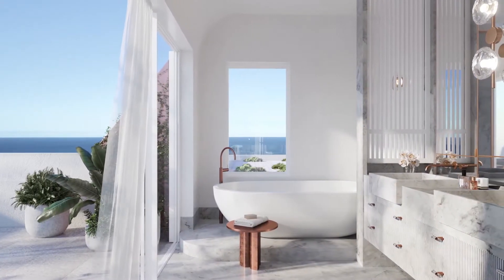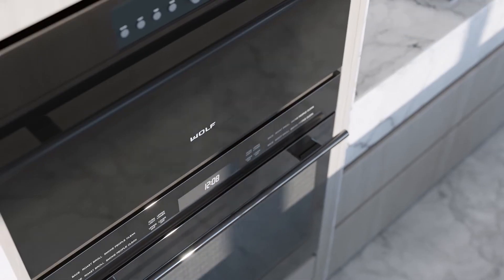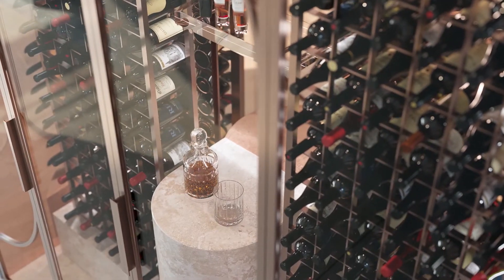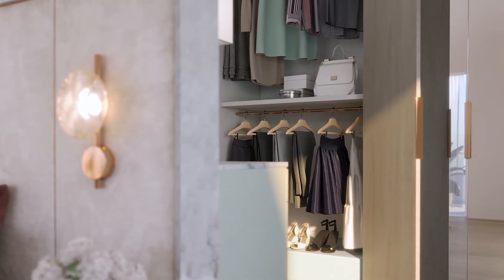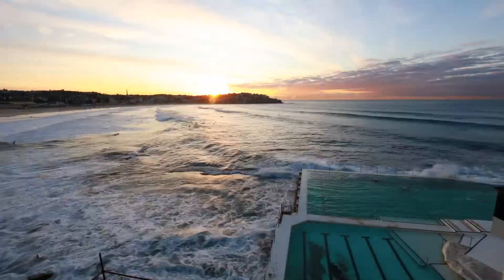Handpicked materials like the white Biancolana kitchen bench top with a stunning blue tinge set Calypso apart. Every detail in these residences has been crafted and considered, from beautifully designed wine cellars to custom joinery in the master bedrooms. Life at Calypso is a completely unique and wonderful experience.